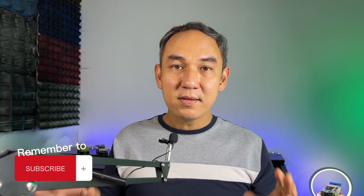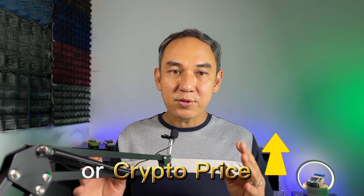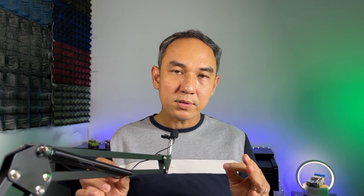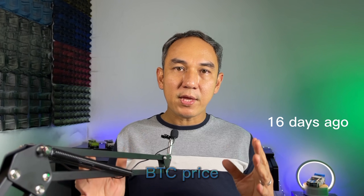Don't get too excited yet, because we still don't know if this 10.53% profit is from the Martingale trading bot or from the crypto price increase. So let's look into that first. I'm using the Phantom and Bitcoin pair for my Martingale trading bot, and Bitcoin is the main crypto coin for my bot. So we'll have to go back and look at the Bitcoin price 16 days ago and compare that to the price today.